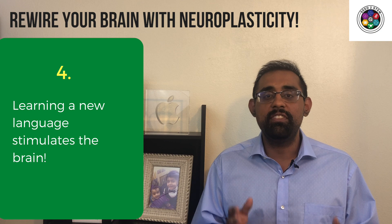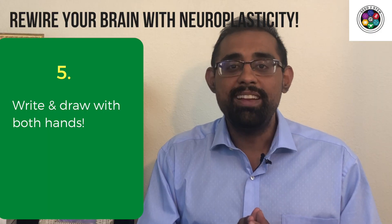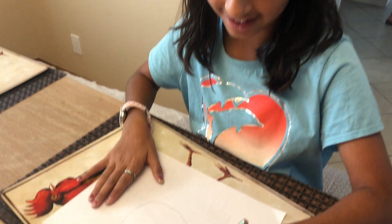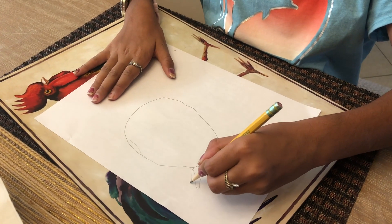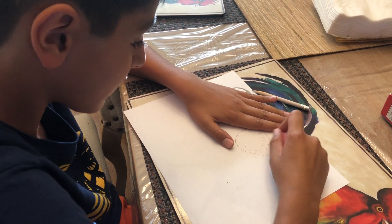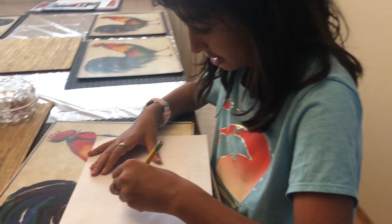Learning a new language is incredible in stimulating the brain. That's how you count in German from 1 to 10. Write and draw with both hands — what brain mapping has found is that the right side of the brain is mostly associated with creativity, and one way to stimulate this side of the brain is by writing with the wrong hand.